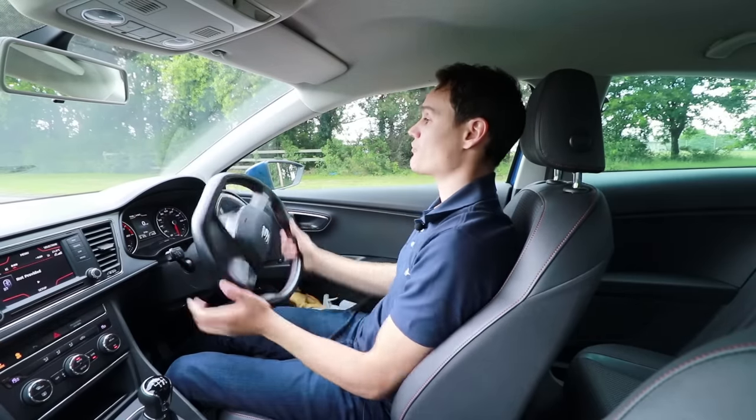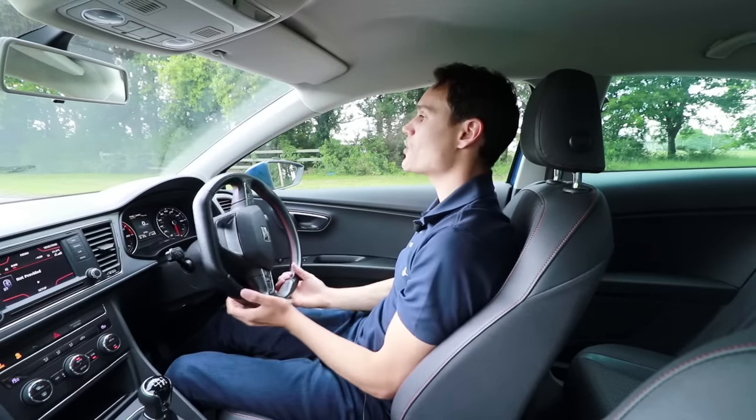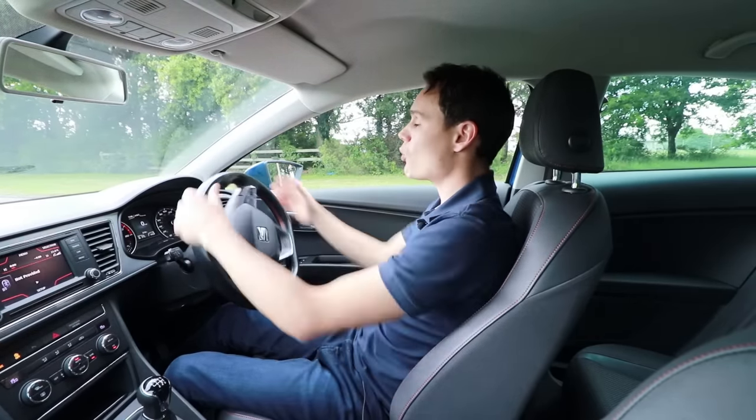In the UK, most instructors are going to recommend you steer the wheel using the push-pull method — this is where you pass the wheel from hand to hand at the top of the wheel and the bottom of the wheel, and you basically keep repeating that.